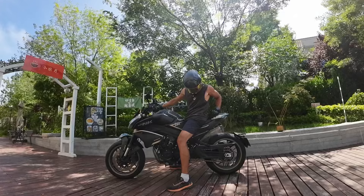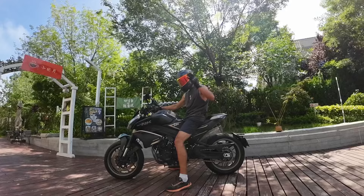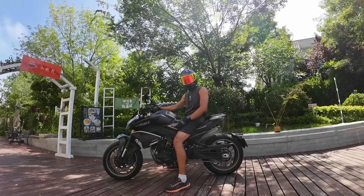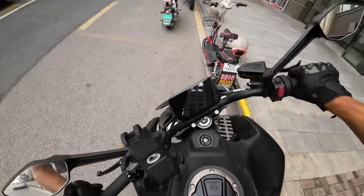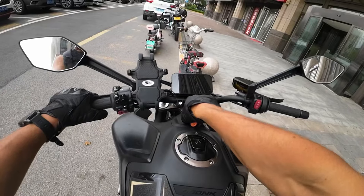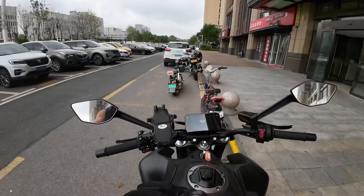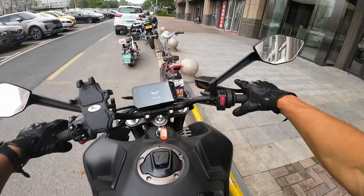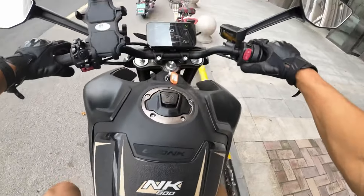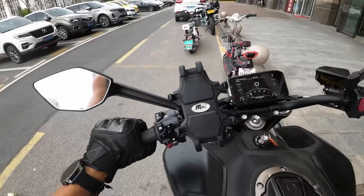So this was my initial thought about this bike. This bike looks amazing, and right now we'll just keep on riding so you'll see what we're going to do next. Let's see how it goes — wow, that's pretty loud. All right, let's go.